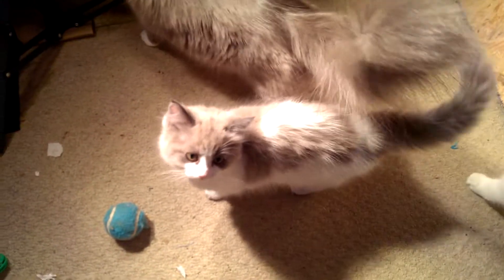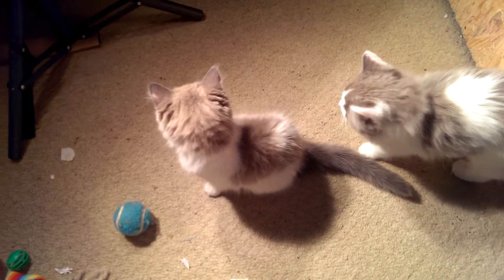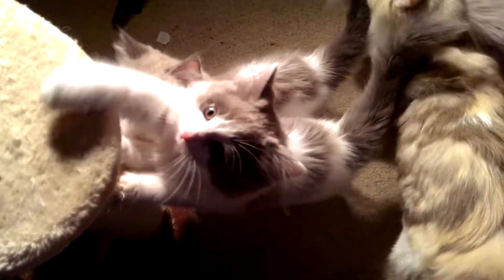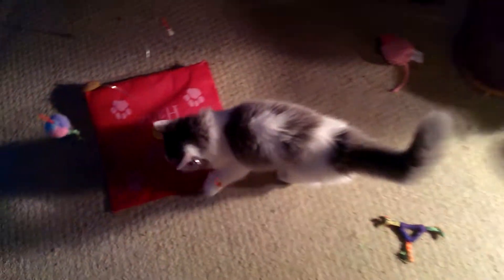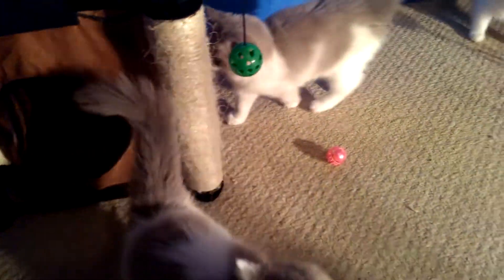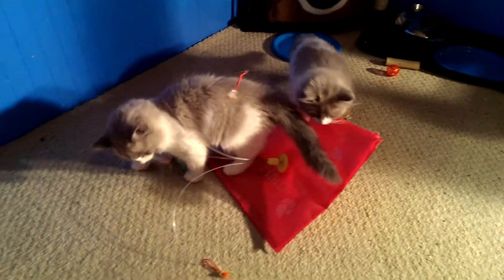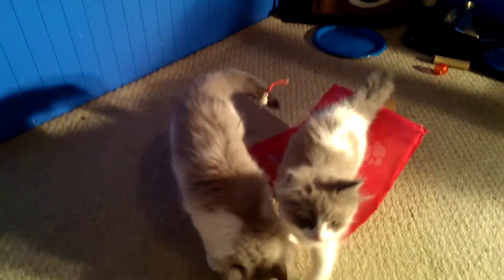This one right here is Frosty — he's a boy, a blue mink bicolor. And next to him we've got Midnight. He's our blue and white sepia, which basically means he's going to have a little darker blue than the rest of them. He's also a boy.